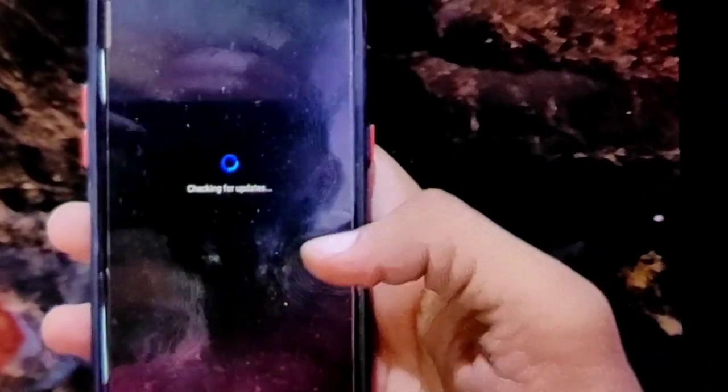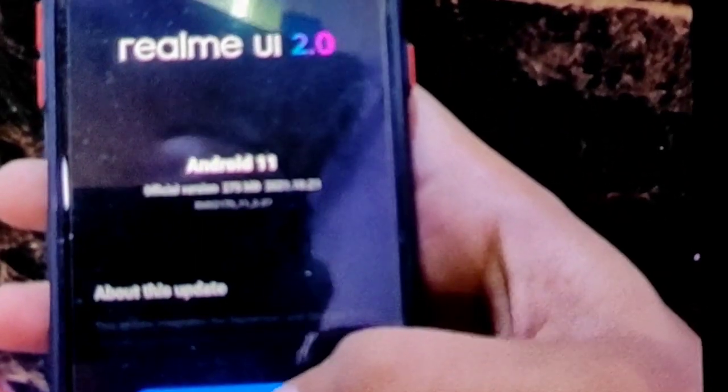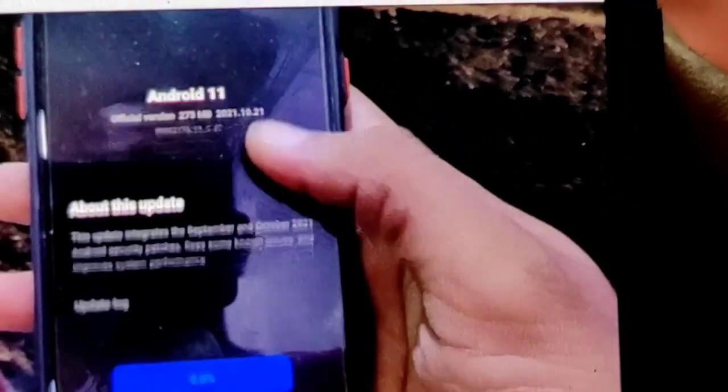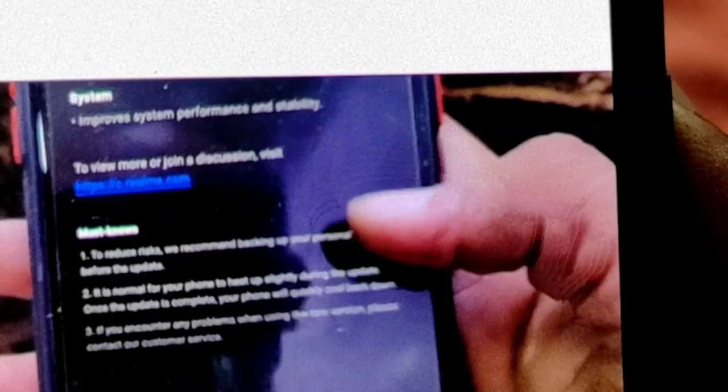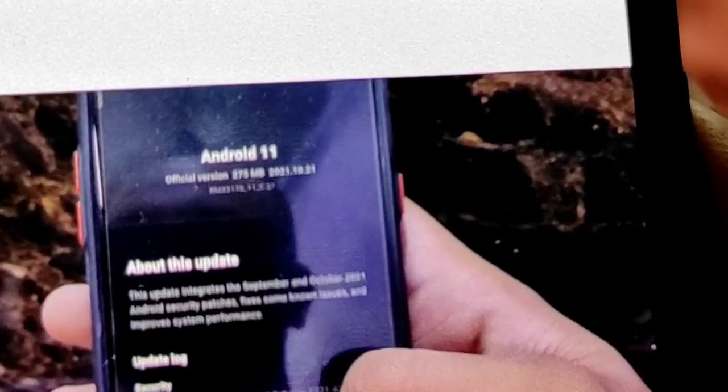There is a new update in Realme 7 Pro. When I recorded it, it will come in a few days. This new update includes a security patch level increase and some bugs will be fixed. You can see that this update has been given in Realme 7 Pro.